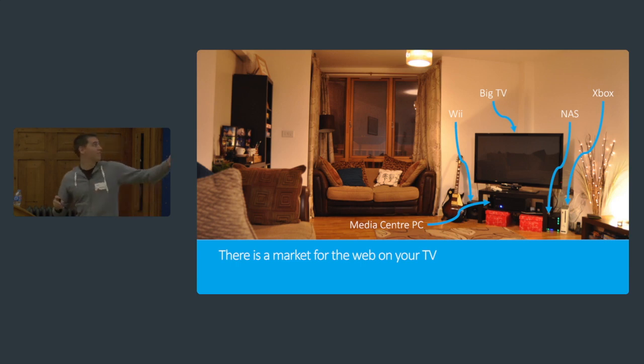This is my living room. There are a lot of different things going on. There's a media center PC, a Wii, a nice big TV, a NAS, an Xbox, a Sonos player, and a Chromecast plugged into the back of the TV as well. There's a lot. And so actually, there are three or four different ways that I can get the internet onto my TV in my living room.